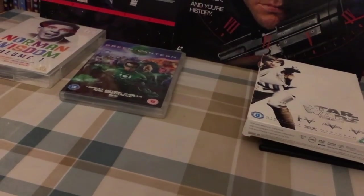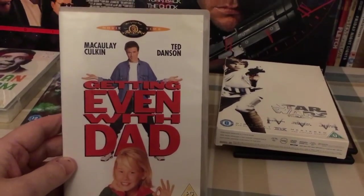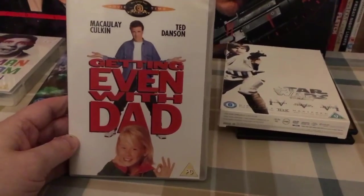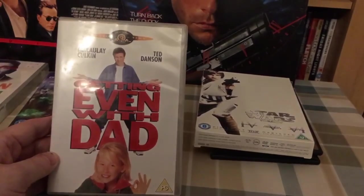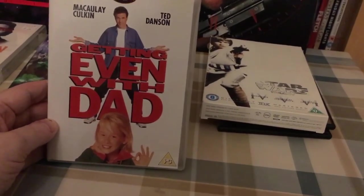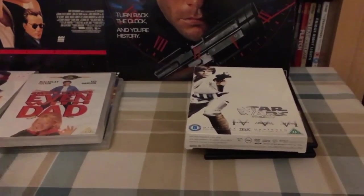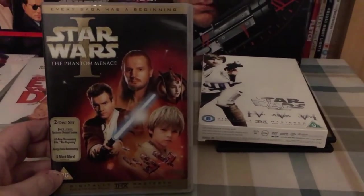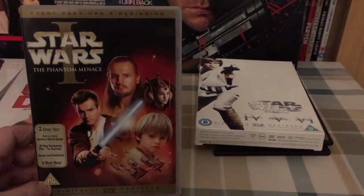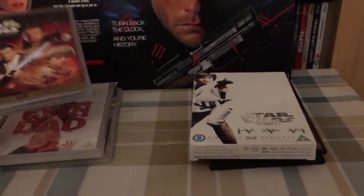Also Getting Even with Dad — I've never seen this. It's a Macaulay Culkin film; it looks like it's from after Home Alone. This basically trades in at CEX for a couple of quid, so for 33 pence trading for a couple of quid, I'm more than happy to grab that.